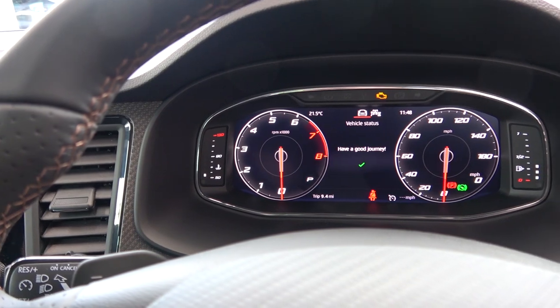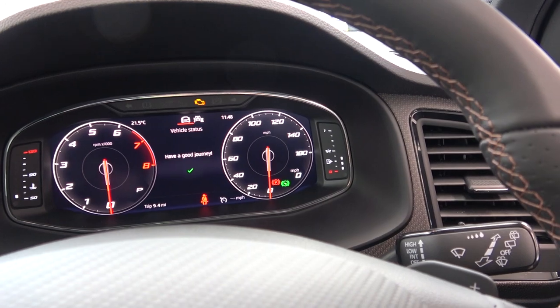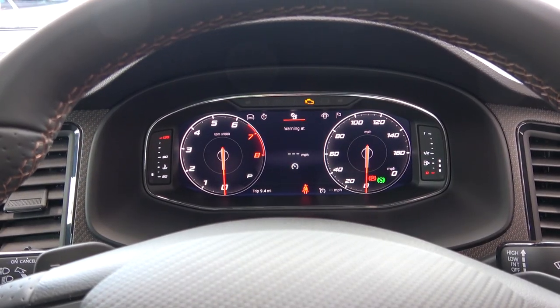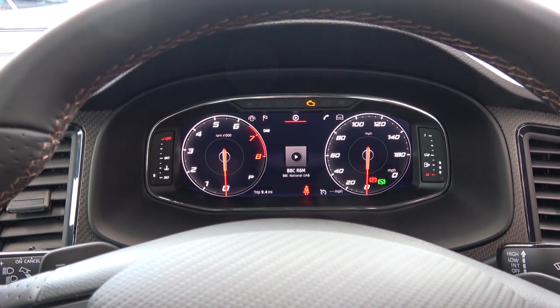The digital cockpit also displays a central info screen, speedo, and fuel level. Now taking a closer look at the central portion of the screen, we see it offers a lap timer, cruise control info, the sat nav, and display for the DAB digital radio.